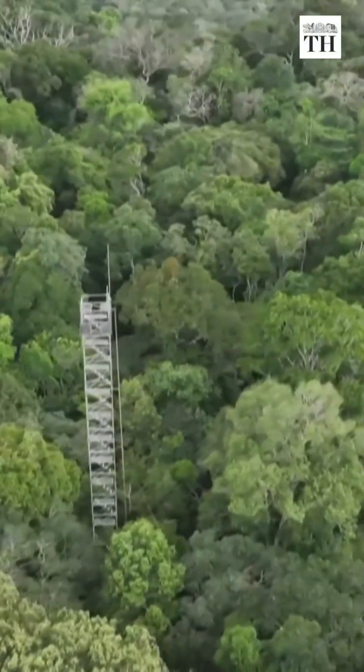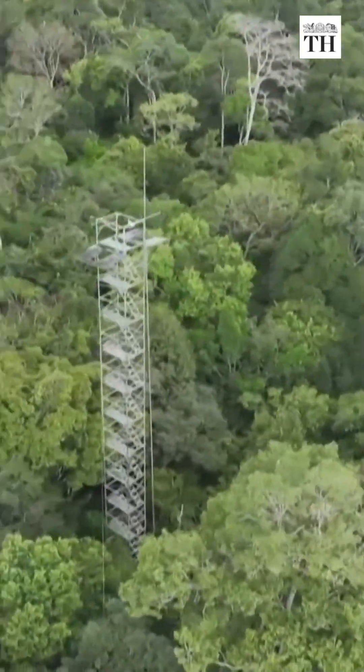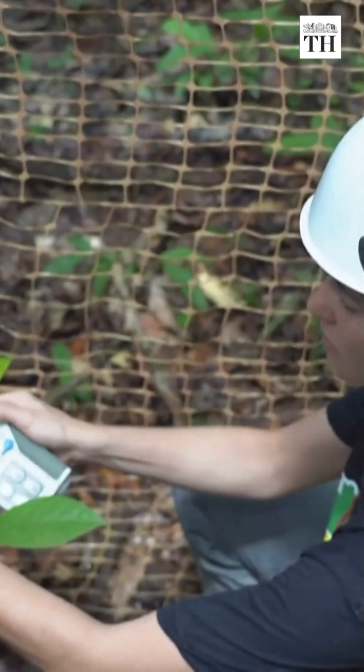Believe it or not, these towers are spraying mists of carbon dioxide into the Amazon rainforest. Scientists are doing this to understand how the world's largest tropical forest responds to climate change.